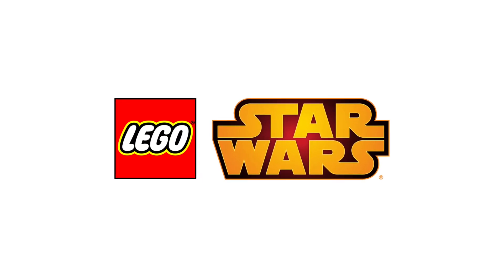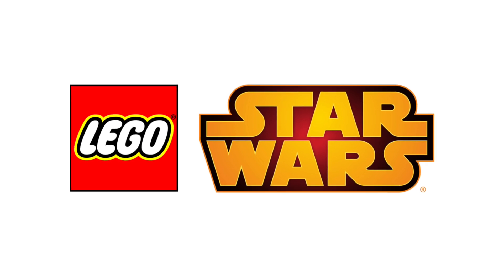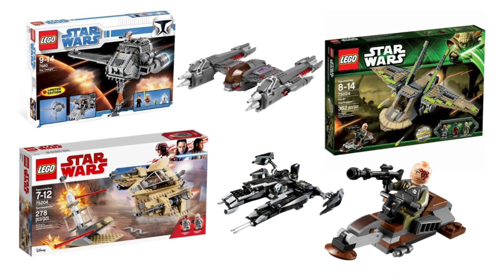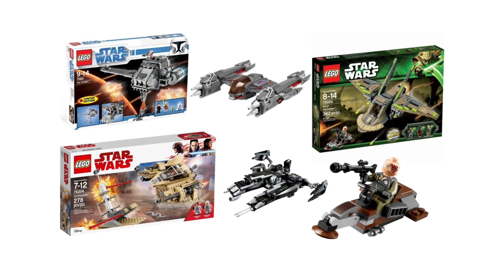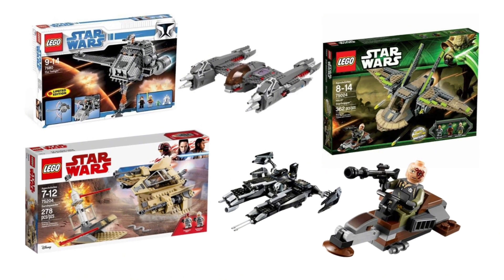Hey, what's up guys. In today's video, I'm taking a look at some LEGO Star Wars sets that I think will never be remade by LEGO. Would you like to see these sets be remade eventually, even though there's a very slight chance they will be? Let me know in the comment section below, leave a like, and subscribe if you're new. With all that being said, let's jump into the sets.